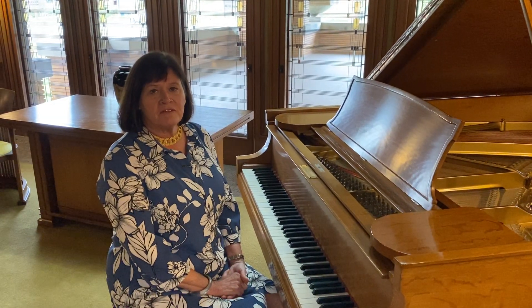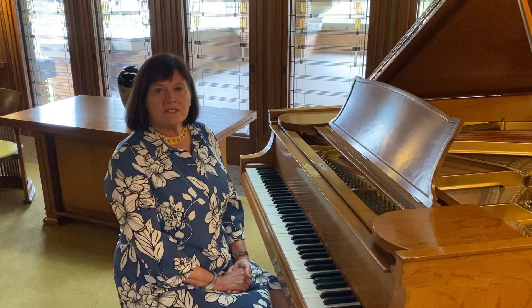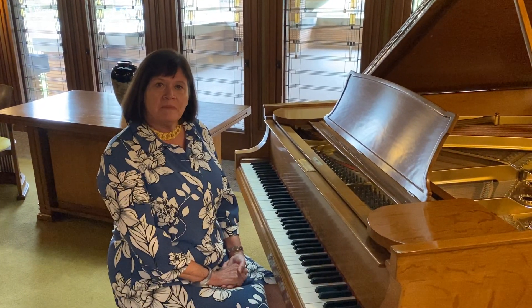Hi, I'm Mary Roberts, Executive Director for Frank Lloyd Wright's Martin House. We're here today in the living room of the Martin House on Jewett Parkway, and I'm seated at the Martins' Grand Piano.